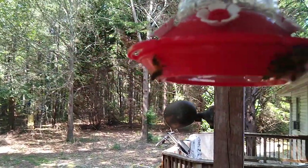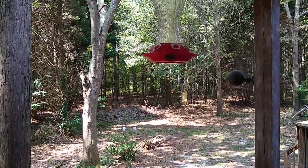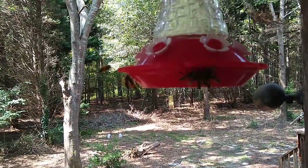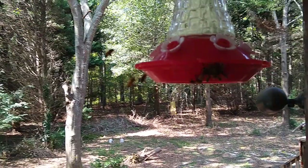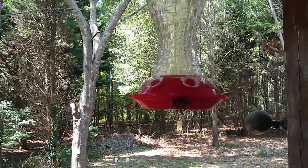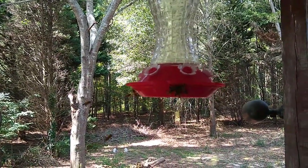There was like 8 or 10 over there. Oh man, they're all around me. Listen to them. Hummingbird feeder is now a beehive.